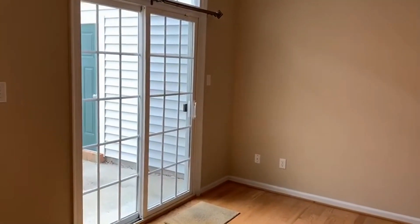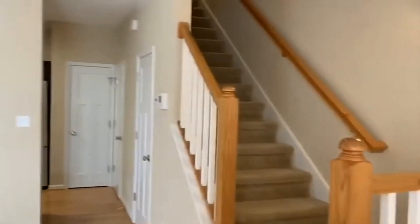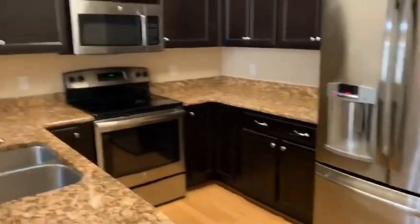There's a view of the sliding glass door which leads out to the patio I was just showing you. Going up the stairs — this first door here is just under-stairs storage.